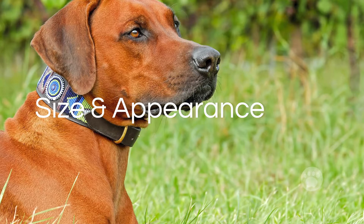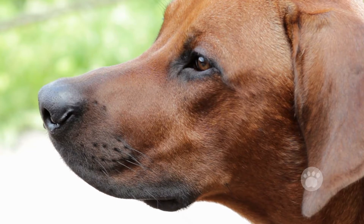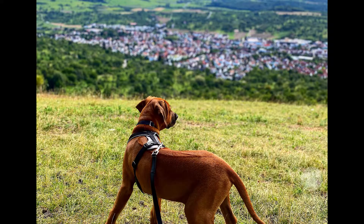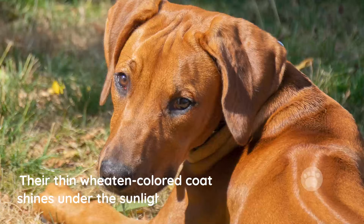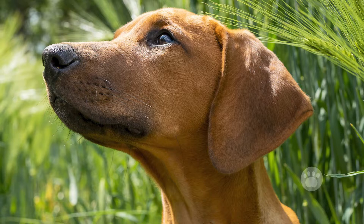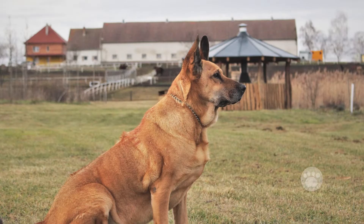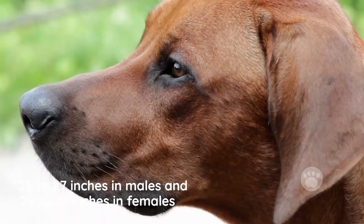Size and appearance. Thanks to their tall and cunning appearance, Rhodesian Ridgebacks are quite popular among dog lovers. They're quite athletic and agile due to their long legs and slim body. Their thin wheaton-colored coat shines under the sunlight, making them an absolute delight to look at. Overall, the Rhodesian Ridgeback is definitely one of the best-looking larger dog breeds out there. Commonly the males weigh about 85 pounds, while females are 70 pounds. Height ranges from 25 to 27 inches in males and 24 to 26 inches in females.